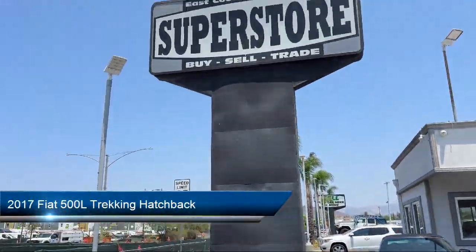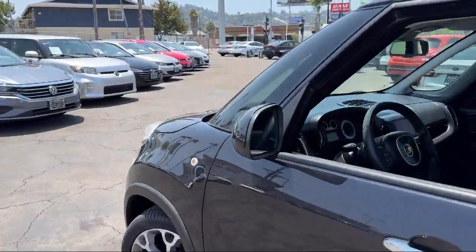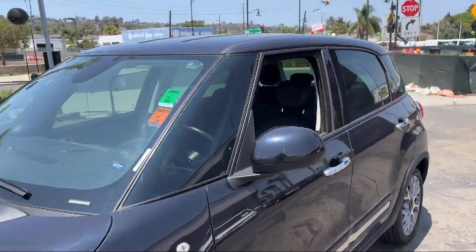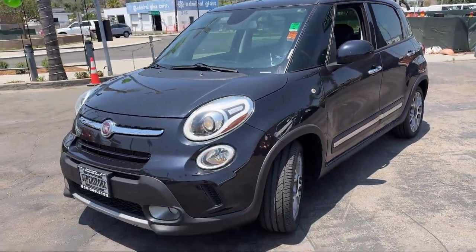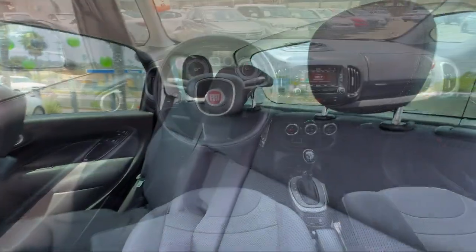and comes equipped with Navigation, ParkSense Rear Park Assist System, Power Driver and Passenger 4-Way Lumbar Support, Leather Steering Wheel with Auto Tilt-Away, Popular Equipment Package, Air Conditioning with ATC Dual Zone Control,